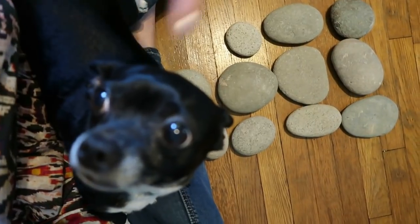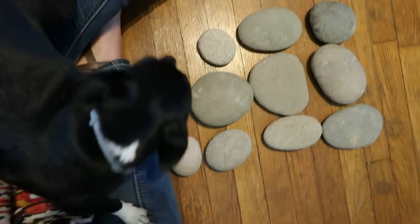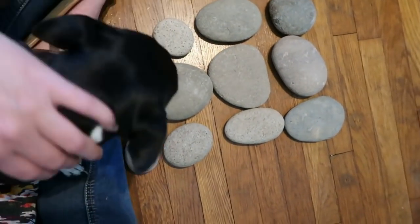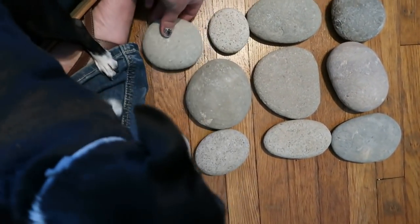This is what I got — I got this cute little dog, and I got these stones, these beautiful stones.